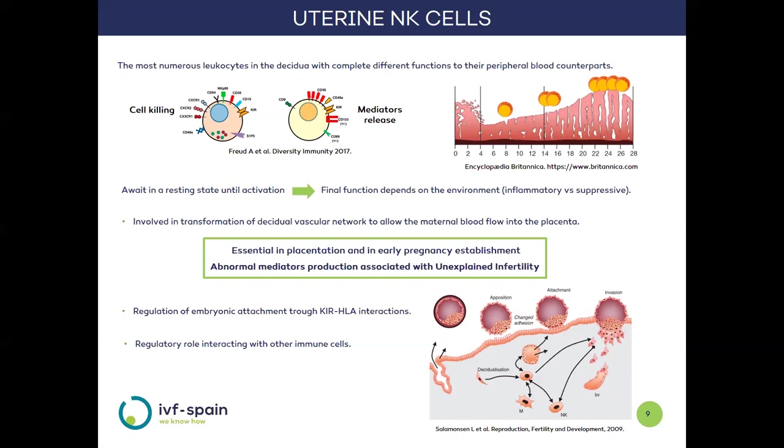If the immune adaptation toward tolerance has not been initiated beforehand, uterine NK cells could acquire an inflammatory function with harmful effects for the pregnancy. Their basic functions are: first, to contribute to the generation of blood vessels that nourish the placenta, which is crucial for placental formation and consolidation of early pregnancy — indeed, altered mediator production has been associated with unexplained infertility; second, to participate in the regulation of implantation through KIR interactions; and finally, to interact with other cells to ensure a tolerant environment is maintained.